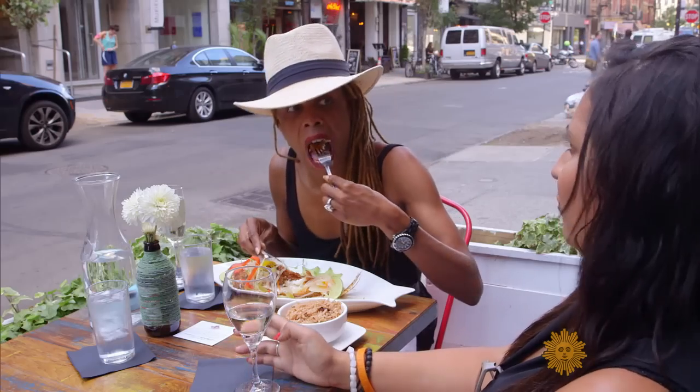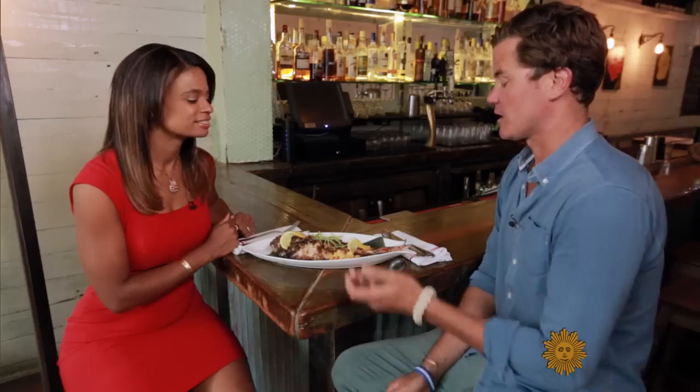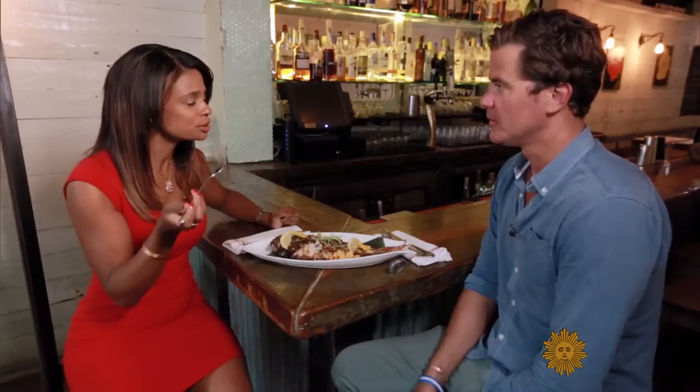And as for the taste? It's a white, flaky, buttery fish. This version is actually the jerk lionfish, so you'll have a little heat, a little spice. And this is me spearing a lionfish? With a fork? With a fork. With a fish on a plate? That's right. Oh wow, that is really good.